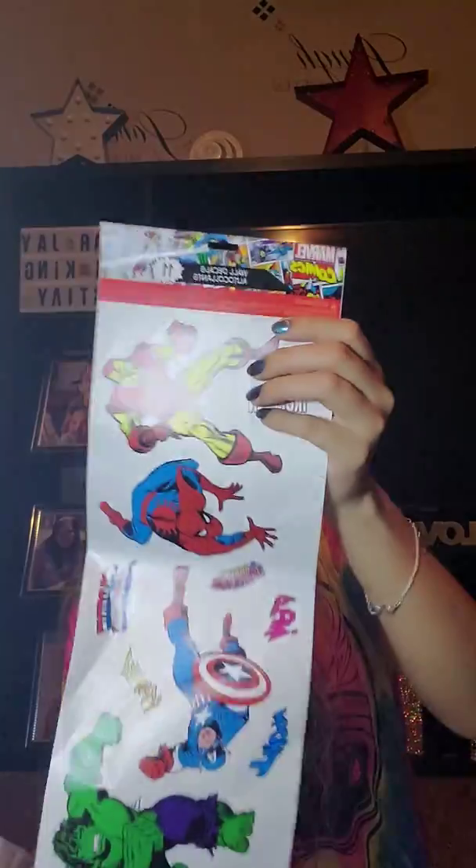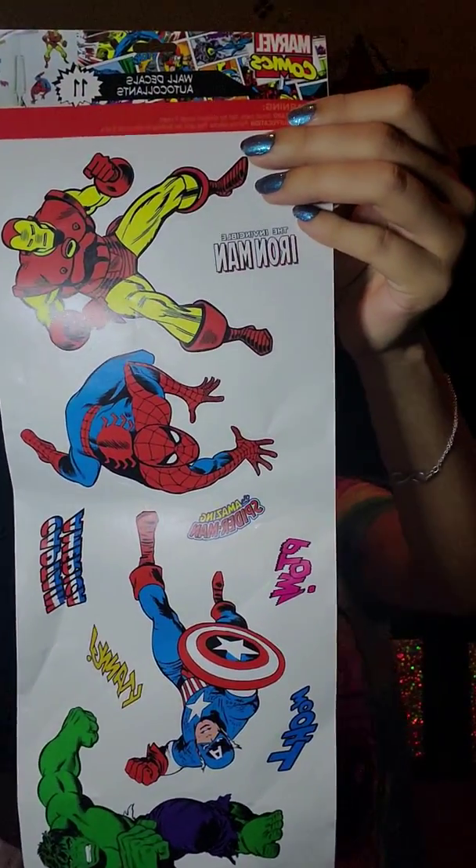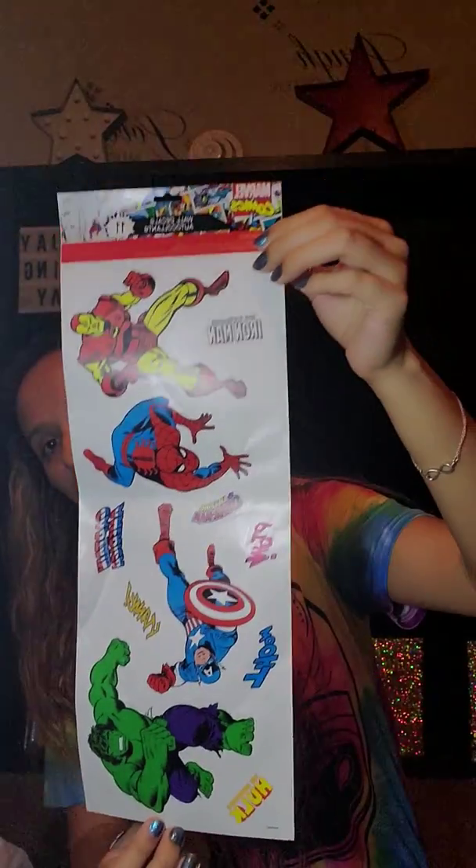These got a little bit bent. These I got for my son's room — it's just these wall decals and it is all the Marvel characters, so super cute.